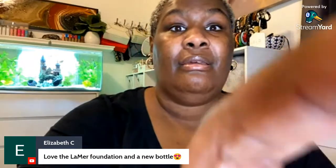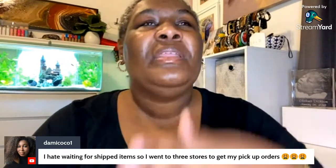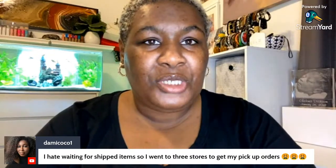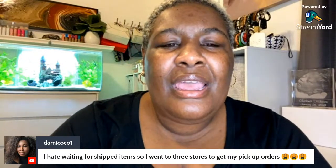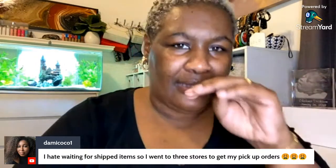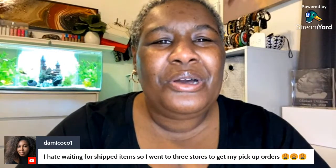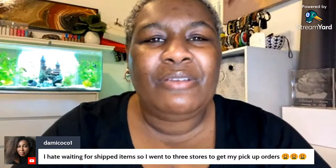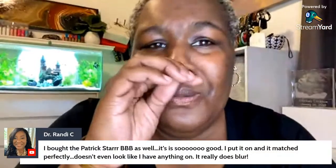I expedited everything and placed like six orders because something would be on my list to pick up and then it was sold out, so I had to ship it. There were also a couple of things where I doubled back after seeing them in store but they didn't have my color. You know how it is — it happens every year. Before you know it you've placed about 15 orders with only like two things in them.